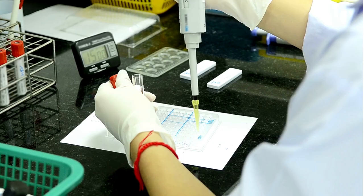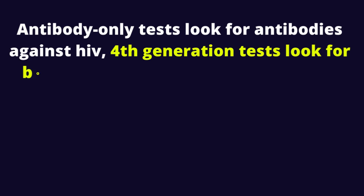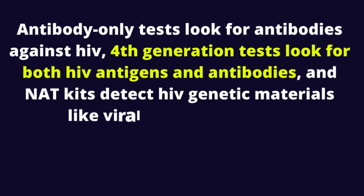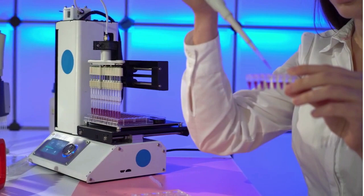1. Types of HIV tests. HIV testing kits today fall under antibody-only rapid tests, 4th generation HIV tests, and NAT HIV testing kits. Antibody-only tests look for antibodies against HIV. 4th generation tests look for both HIV antigens and antibodies, and NAT kits detect HIV genetic materials like viral DNA or viral RNA. HIV testing kits like PCR fall under NAT testing kits.